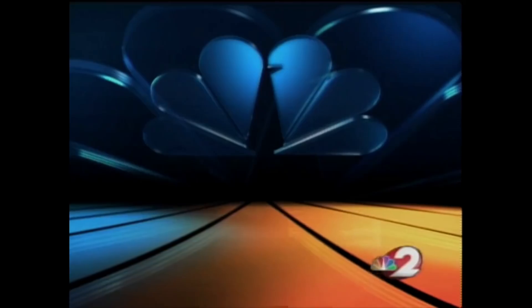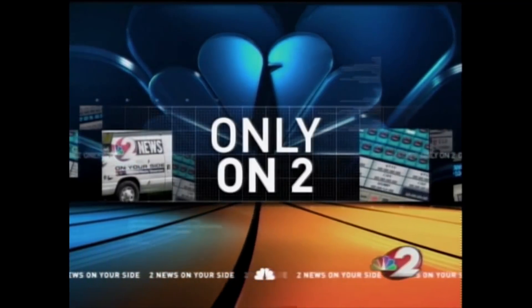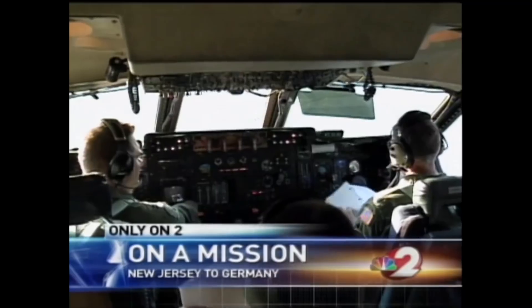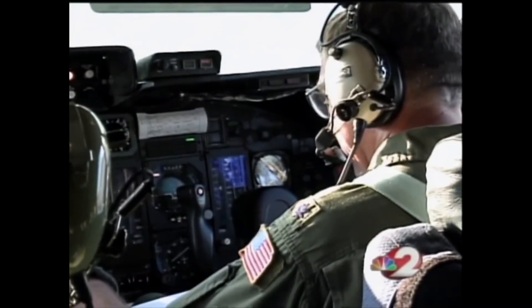Just try to imagine the kind of teamwork and dedication it takes to move 145 tons of people and provisions anywhere in the world on very short notice. Crews with Wright-Pat's 445th Airlift Wing do it every day. Dan Edwards shows you the critical mission that carries on despite frustrating delays for repairs. After a 36-hour delay, the European leg of this mission is back on track.